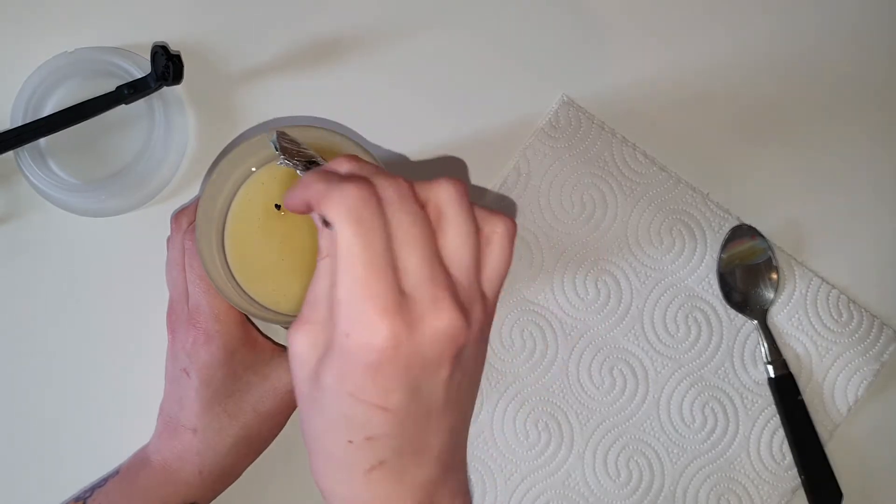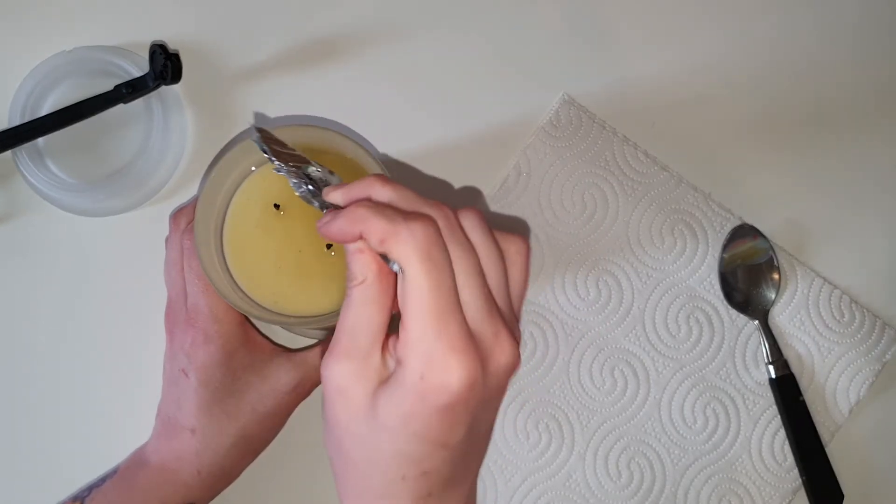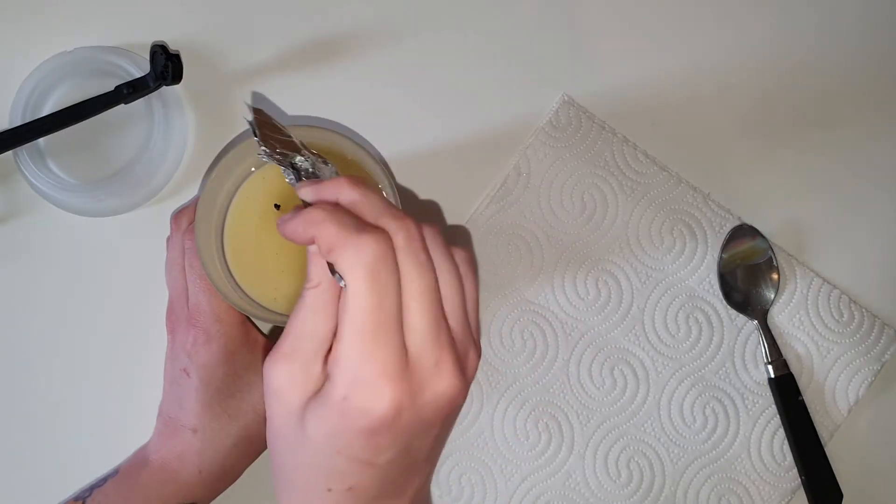If you dig in there too early you run the risk of the foil ripping apart and then wax getting into your ring, and it's just a whole thing.